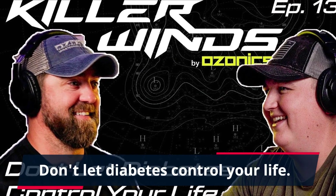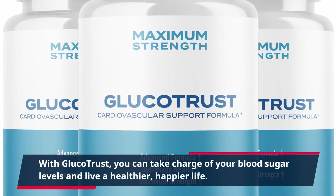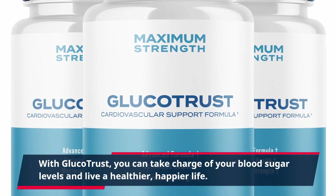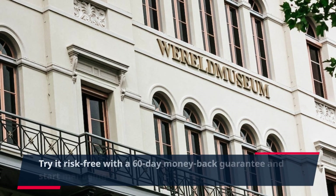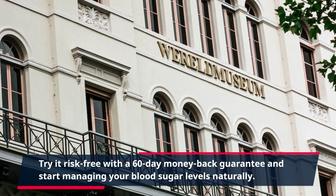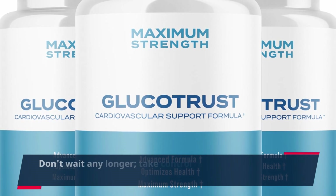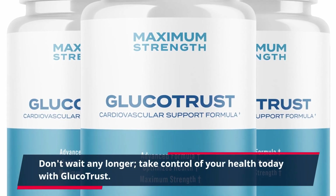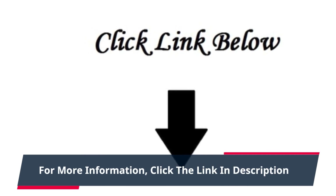Don't let diabetes control your life. With GlucoTrust, you can take charge of your blood sugar levels and live a healthier, happier life. Get your bottle now by clicking the link in the description. Try it risk-free with a 60-day money-back guarantee and start managing your blood sugar levels naturally. Don't wait any longer — take control of your health today with GlucoTrust. For more information, click the link in the description.